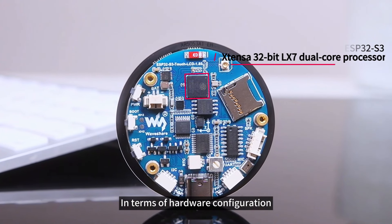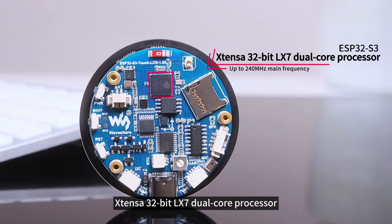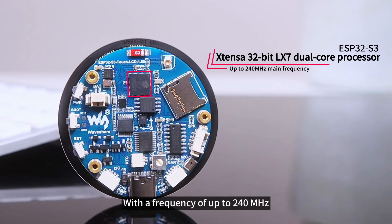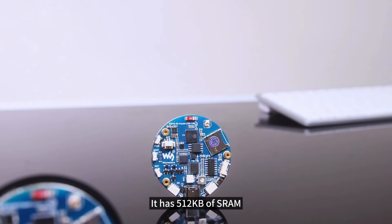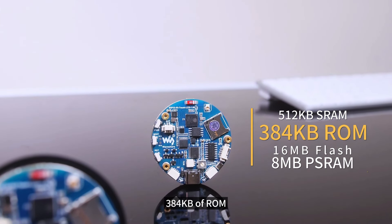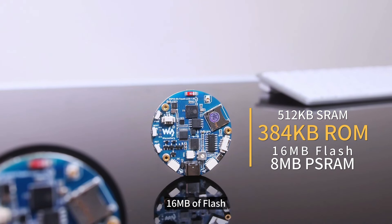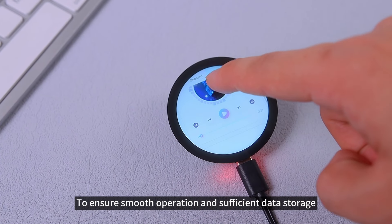In terms of hardware configuration, the development board integrates a high-performance Xtensa 32-bit LX7 dual-core processor with a frequency of up to 240 MHz. In addition, it has 512KB of SRAM, 384KB of ROM, 16MB of flash, and 8MB of PSRAM to ensure smooth operation and sufficient data storage.